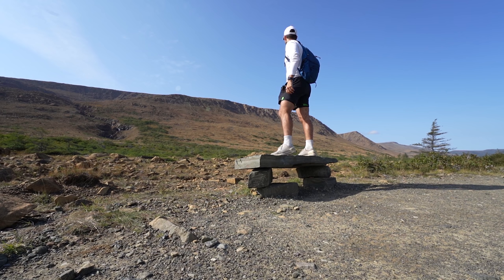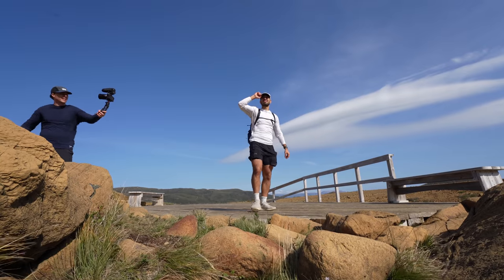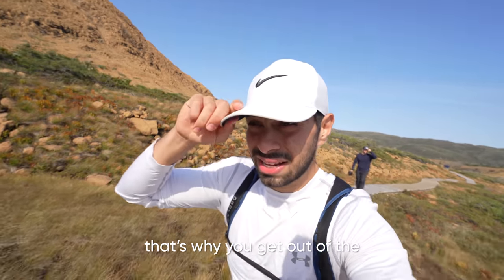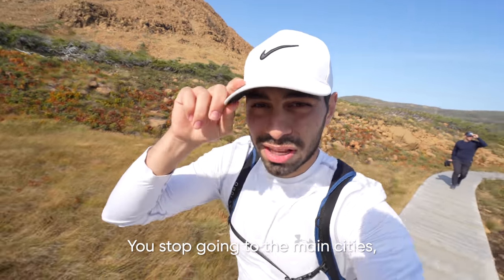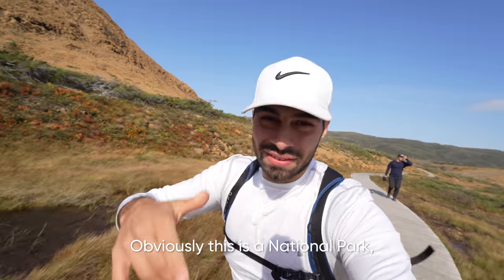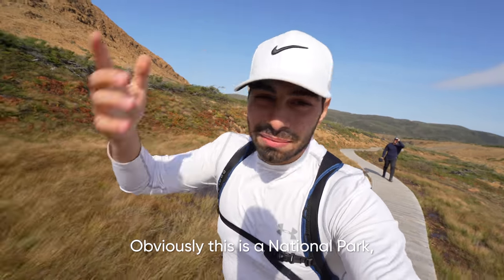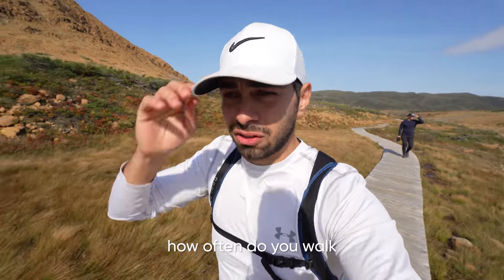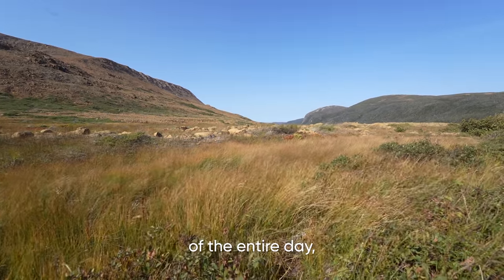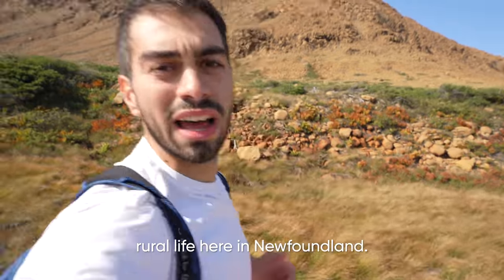It's hard to find the right words to describe Tablelands other than extraterrestrial, because this place definitely doesn't look like it comes from planet earth. And that's why you travel — that's why you get out of the ordinary and stop going to the main cities and start finding all the hidden gems of the world. Obviously it's a national park, but still — Tablelands — how often do you walk on the earth's mantle? But this is just one stop of the entire day including road life and rural life here in Newfoundland.